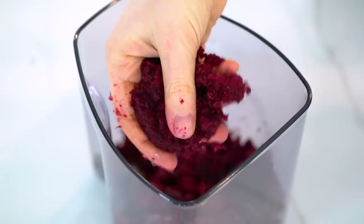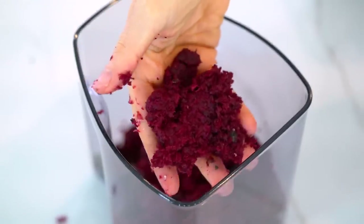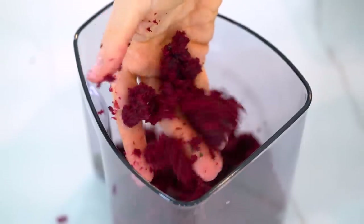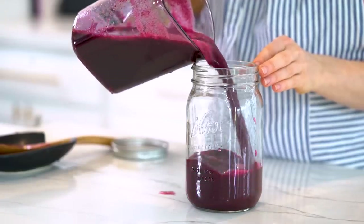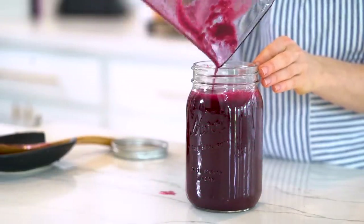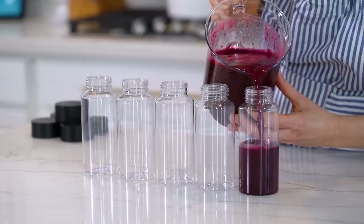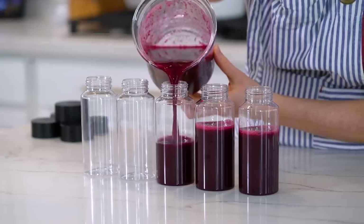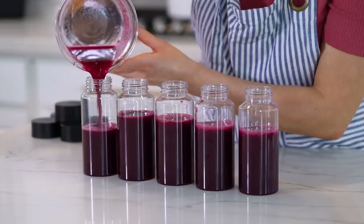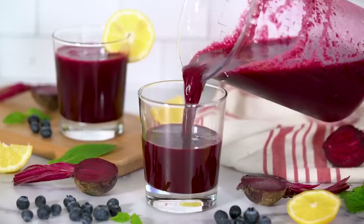Don't let that pulp go to waste — what I like to do is add it to ice trays with a splash of water, freeze it, and then add them to my smoothies for extra fiber. Let's transfer it to a glass storage jar. This is going to last in the fridge for up to five days and in the freezer for up to one month — just make sure if you freeze it you use a freezer-friendly container. If you want to work this juice into your meal prep routine or take it on the go, you can pre-portion it out into individual bottles. This blueberry beet juice is not only super healthy but it also tastes amazing.